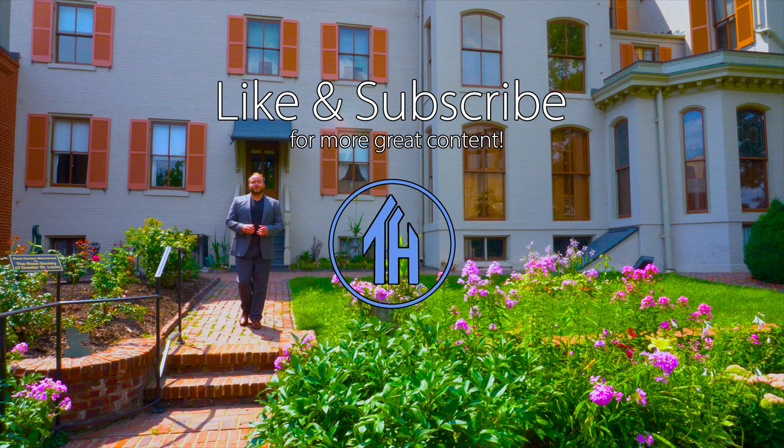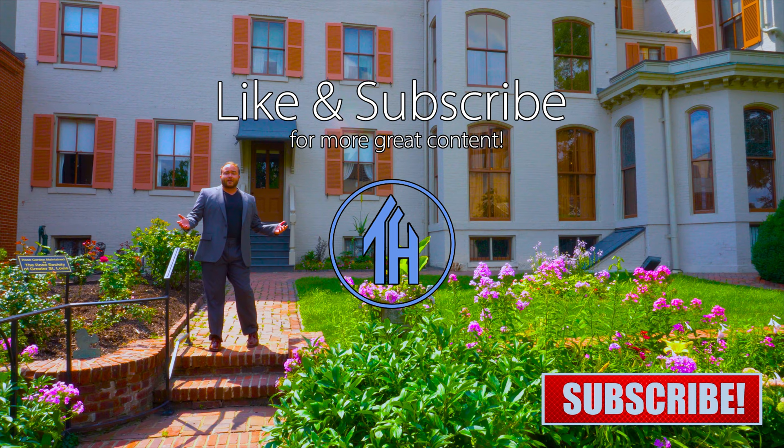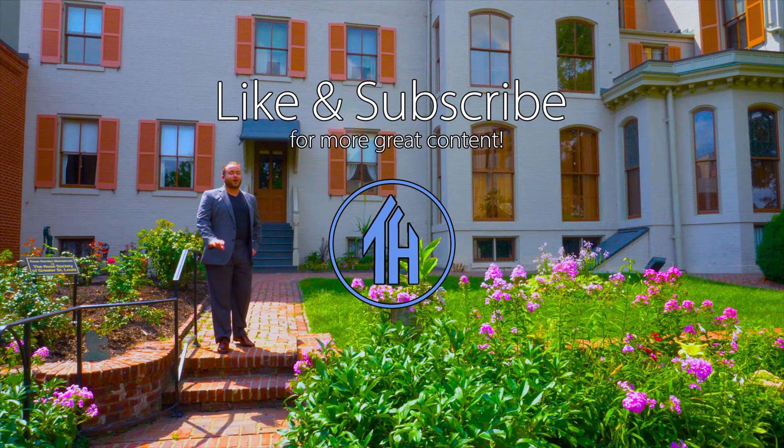Thank you all for watching. I'd like to give a huge shout out to Michael for narrating this tour and for allowing us to film here. If you'd like to visit this house, please visit the link in the description. Make sure to like, comment, and subscribe. Let us know which room was your favorite down in the comment section. I'll see you next time on This House.